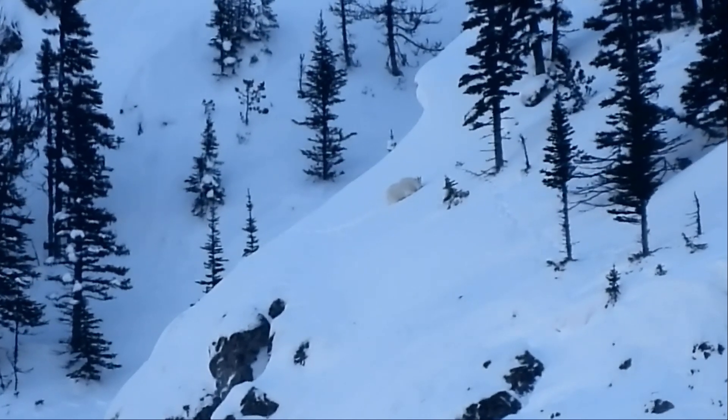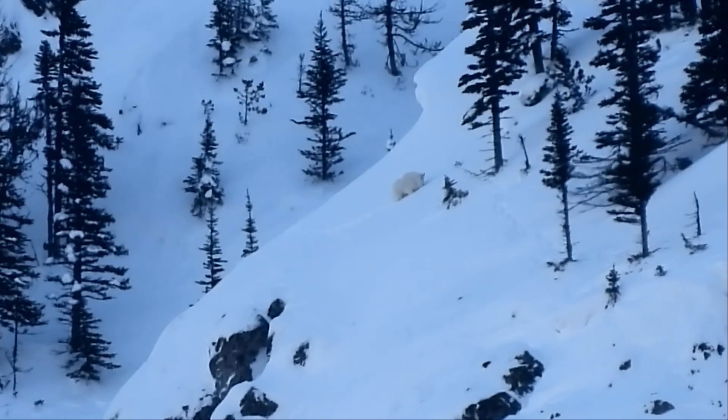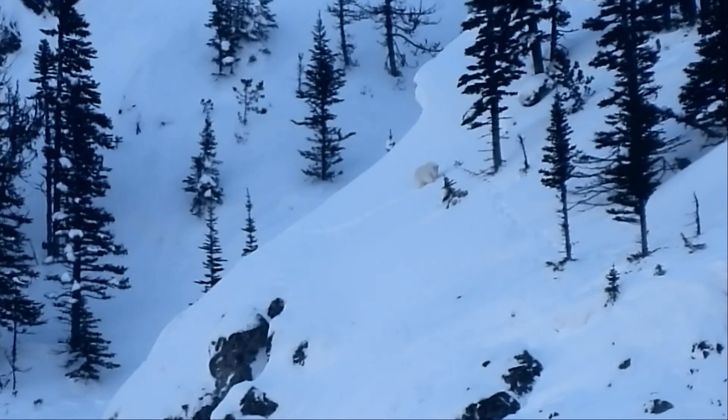The ripples you see in these images are heat waves generated by sunlight on trees. The ripples are strongest when the wind is calm.